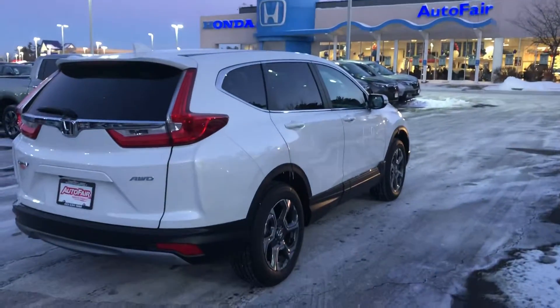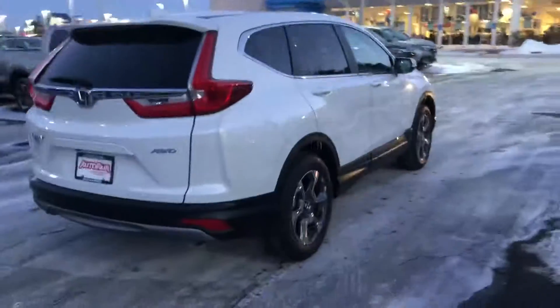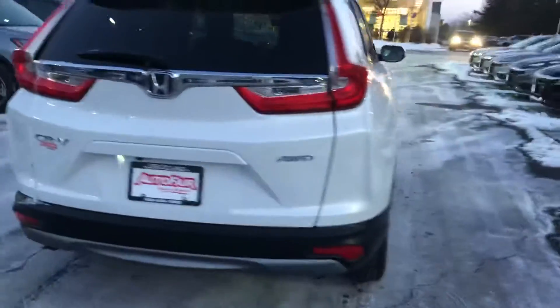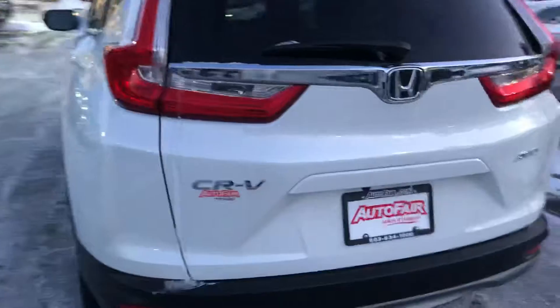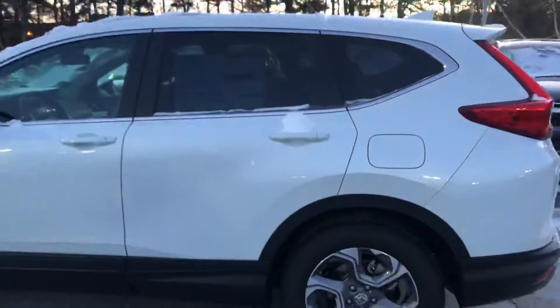Hey Richard, my name is Esmeralda. I wanted to send you a quick video walk-around of the 2019 EXL CRV. As you can see, we're walking around it — it is all-wheel drive. It does have the back tinted windows, only on the back; the driver's side and passenger side are not tinted.